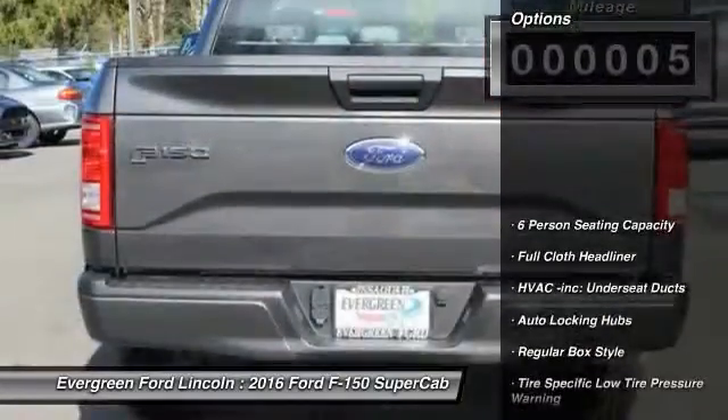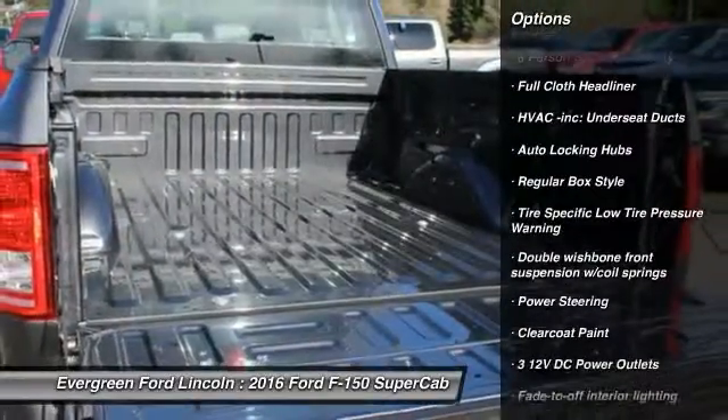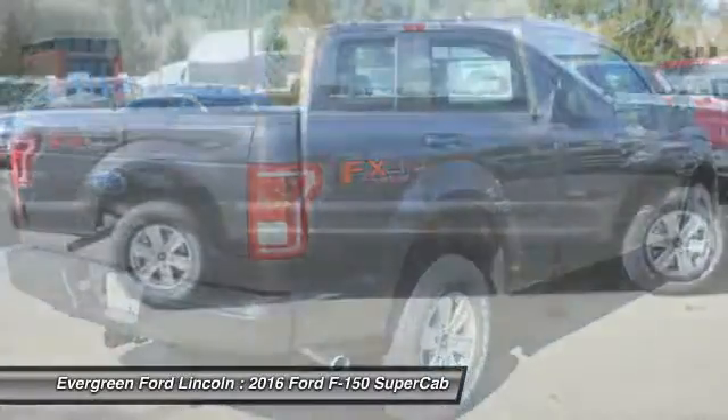Here are some of this vehicle's great options: driver airbag, power steering, passenger airbag, cargo area light, outside temperature gauge, rear head airbag.